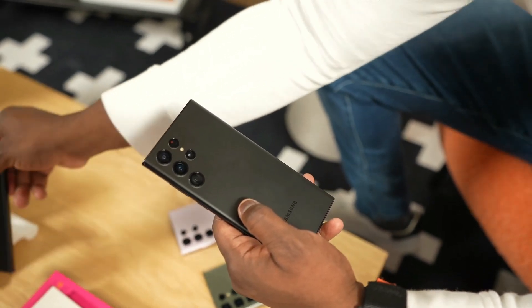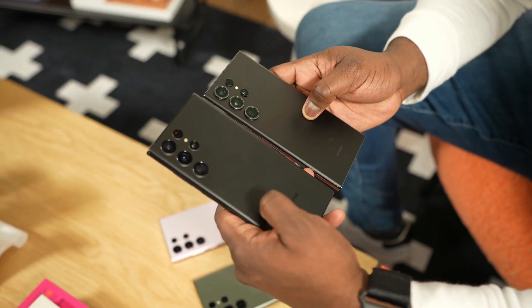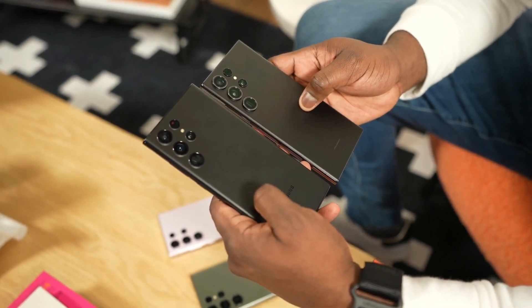Additionally, Samsung-exclusive colors such as red, graphite gray, blue, and lime add a splash of excitement to the lineup, ensuring there's something for everyone.